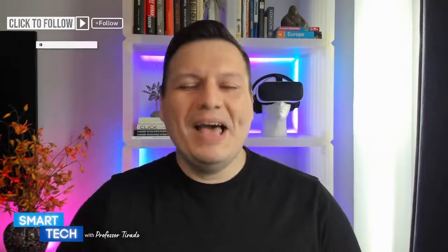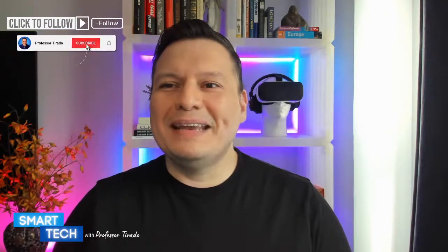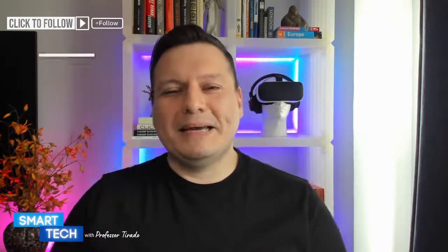This is Smart Tech with Professor Tirado, where we talk about all things designed to not only make your life easier, but also won't break the bank. Chris, are you finding your TikTok? I'm actually trying to figure out what I'm going to be doing with my TikTok — I've been doing a lot of career advice and I took a break from it. Now I'm debating what else I can be doing. Maybe we can collaborate somehow on some TikToks or other formats.